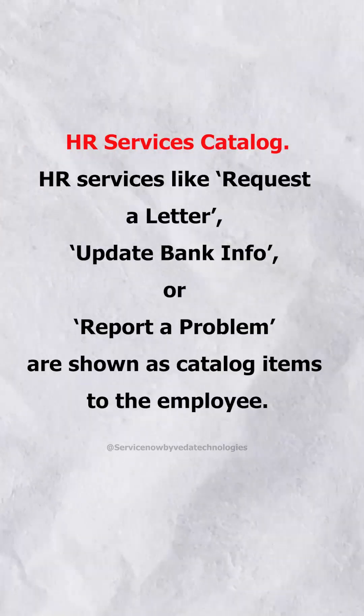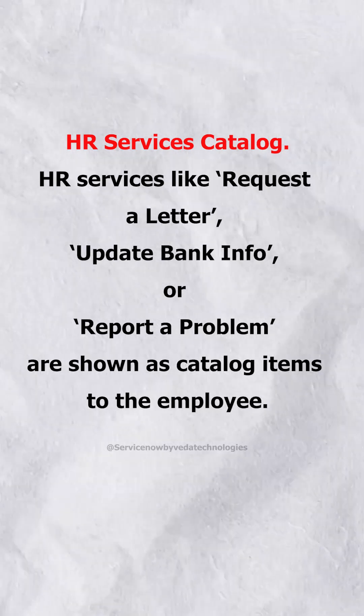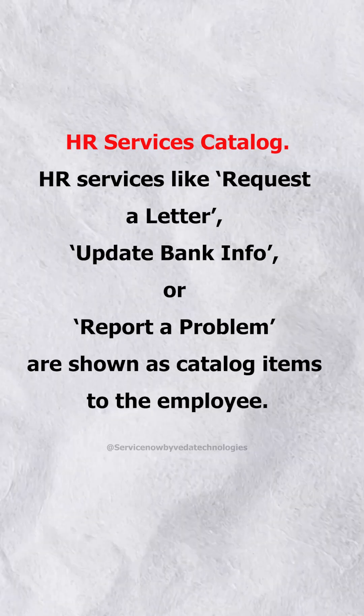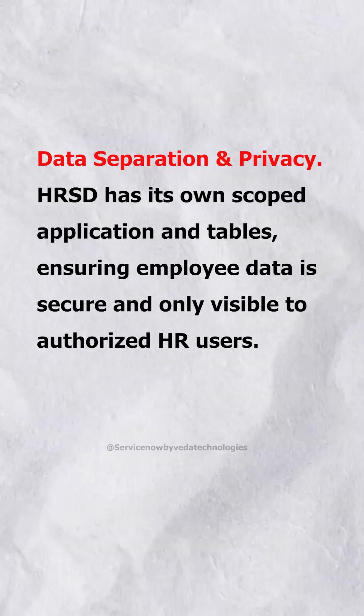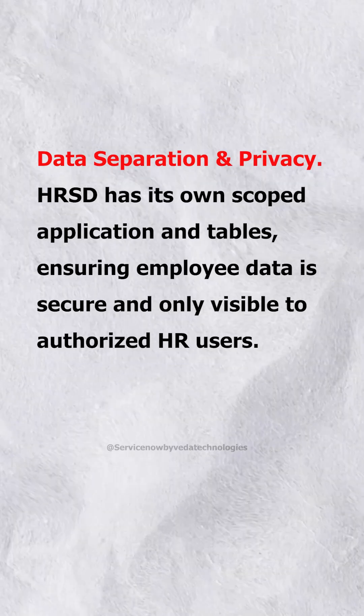HR Services Catalog: HR services like Request a Letter, Update Bank Info, or Report a Problem are shown as catalog items to the employee. Data Separation and Privacy: HRSD has its own scoped application and tables, ensuring employee data is secure and only visible to authorized HR users.